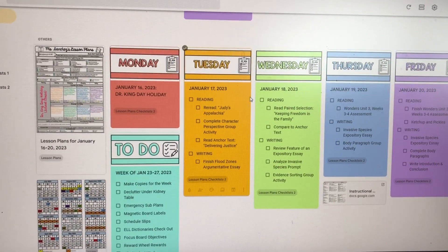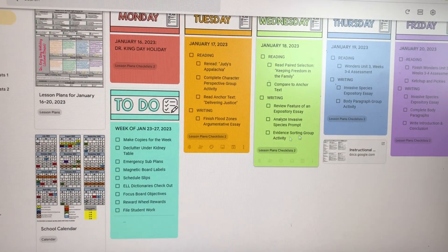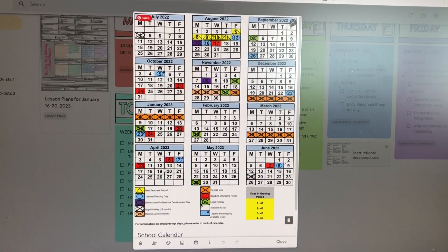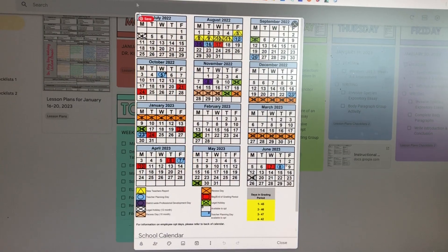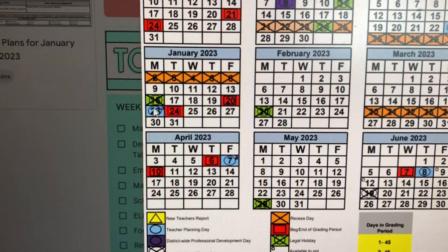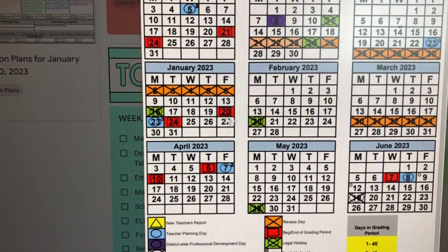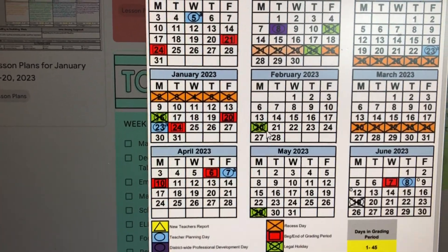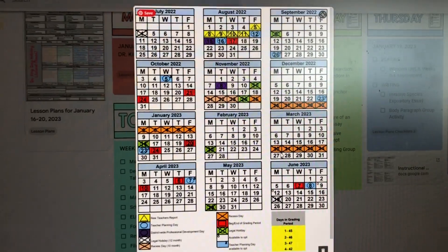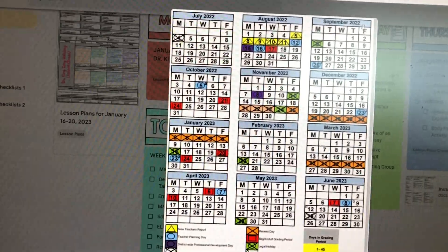I updated my overall to-do list and I have the school calendar here for reference so I can see when the days off are. Right now we're on January 23rd — tomorrow is the start of the third grading period. We don't have another day off until President's Day in February, then spring break in March, and of course the last day of school is in June since we start in mid-August.